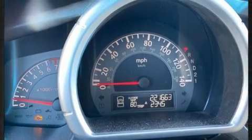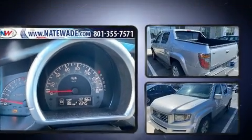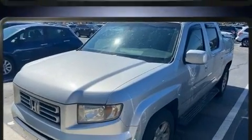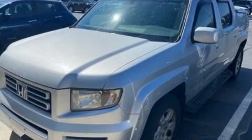You and your passengers will enjoy the stereo system, which includes a CD player, steering wheel mounted audio controls, and seven speakers, enhancing the audio experience throughout the interior.